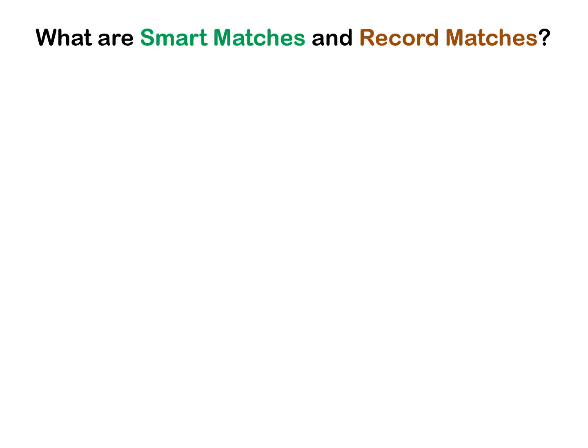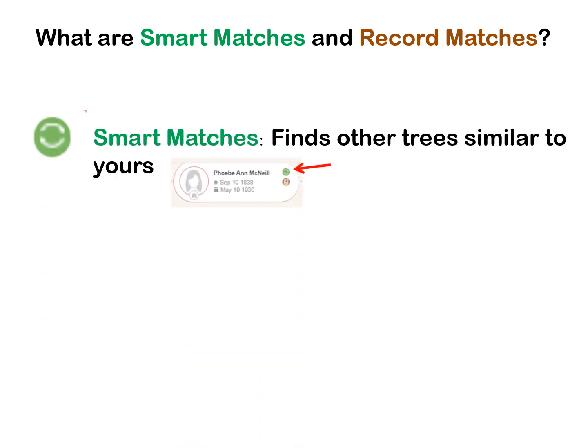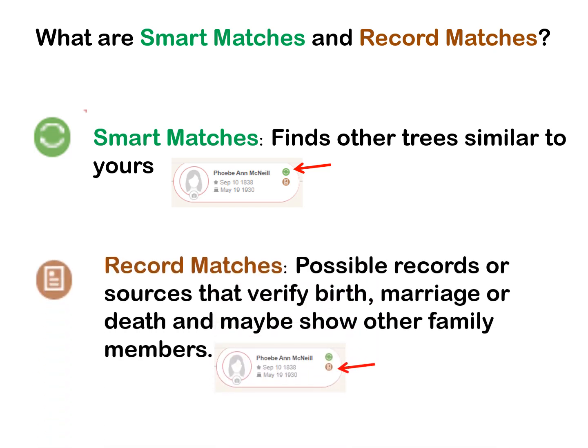So what are smart matches and record matches? Clicking on a green circle beside a name will bring up other users' trees. Someone else might have researched this line and have information you don't have. Other trees do not count as official sources, but it might give you a place to start searching. Record matches are official records — that is, any government or church records that can help verify birth, marriage, or death.